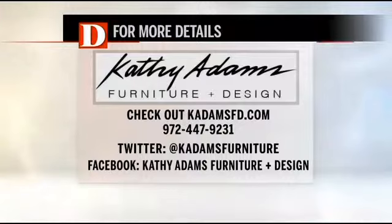Thank you so much for being here. If you'd like more details about Kathy Adams Furniture and Design, you can check out their website at kadamsfd.com, or find all that on dthebroadcast.com. You can also find them on Facebook and Twitter at the address shown on screen, or call them at 972-447-9231. Thank you for being here — great little home tips!